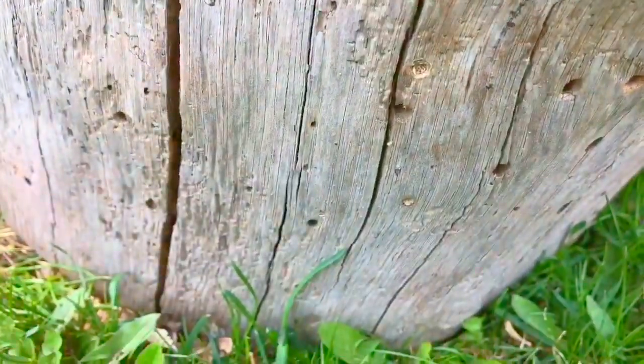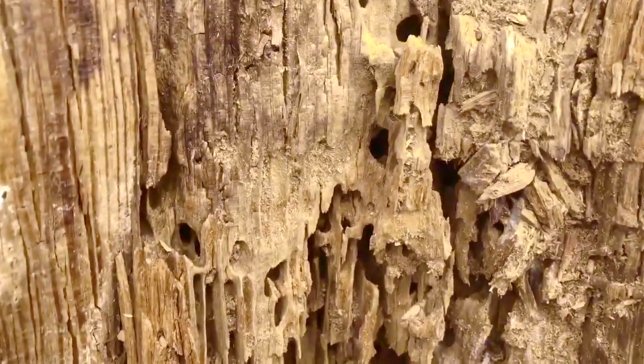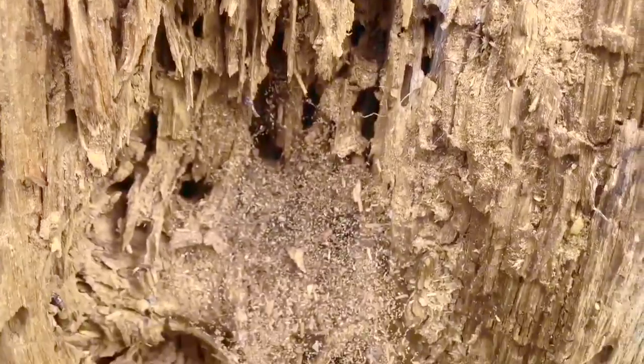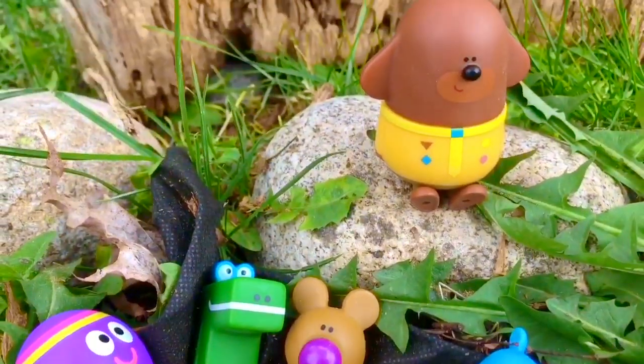Let's look on the other side. This gives us a clear view of the inside of the log. Look at all the tunnels and holes the ants have dug out to make their home. The log is dried up and the ants aren't living here anymore, but I wonder what's underneath the log.